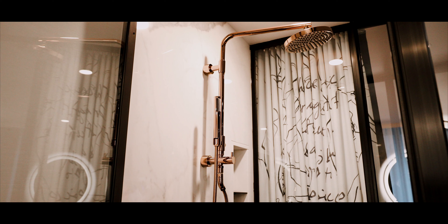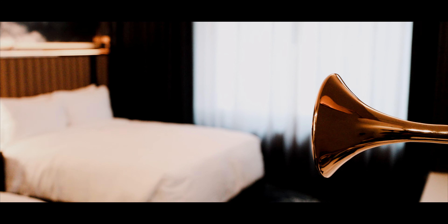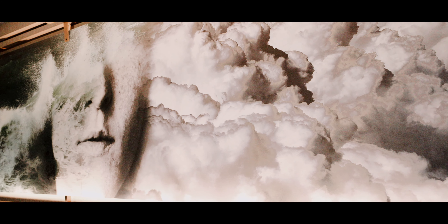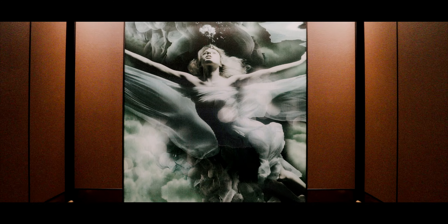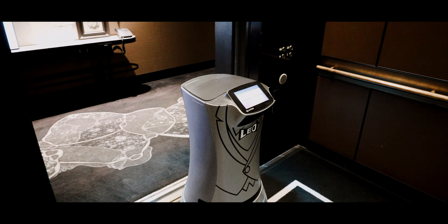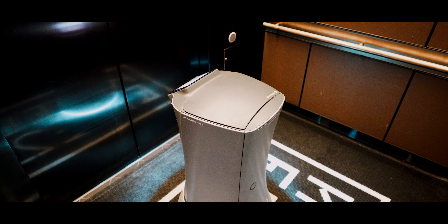I hope you guys enjoyed the room tour. If you did, let me know by hitting that like button, and if you'd like to see more videos like these, let me know down in the comments and I'll make sure I'm making more videos just like this one. It's not every day you share an elevator with a robot!